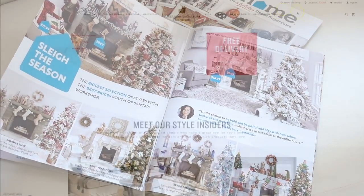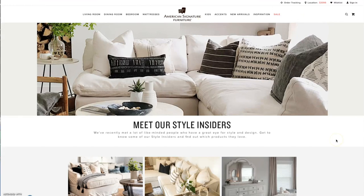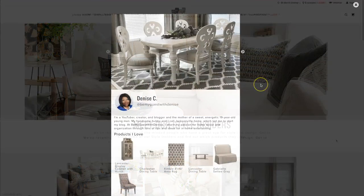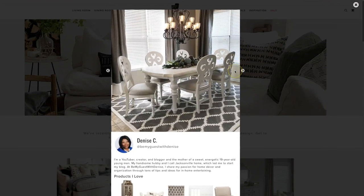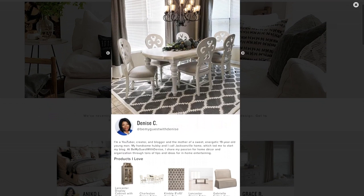I'm also an American Signature Style Insider, which is such an honor because 95% of the furniture in my home is American Signature, and the latest kitchen set is right here — I'll have the details in another video. I wouldn't be here without you guys, so I want to thank you all for your love and support, and there's going to be more to come.